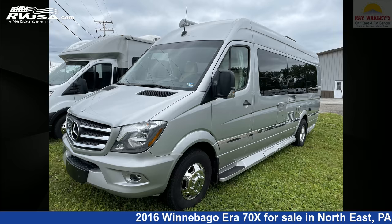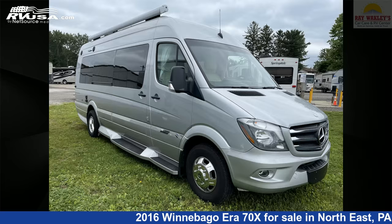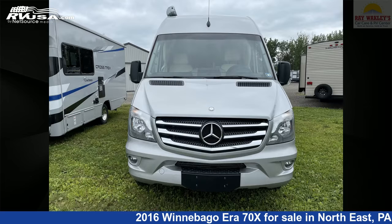This 2016 Winnebago Era 70X is a Class B RV. It is located in Northeast Pennsylvania 16428 and is offered for sale by Ray Wackley's RV Center.